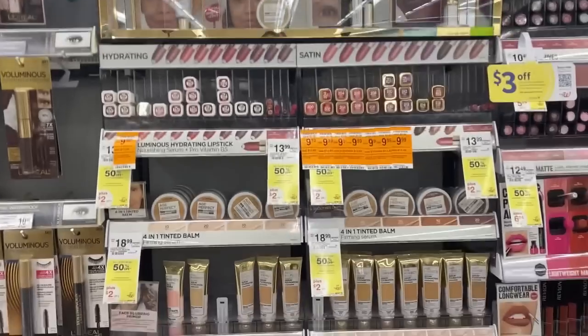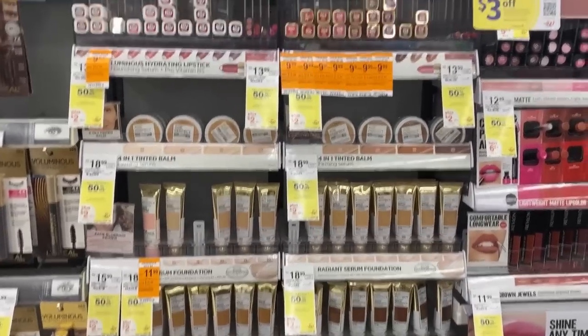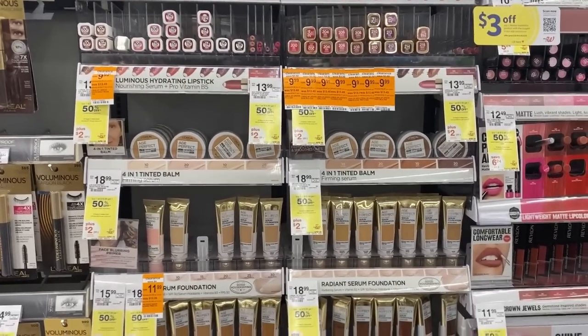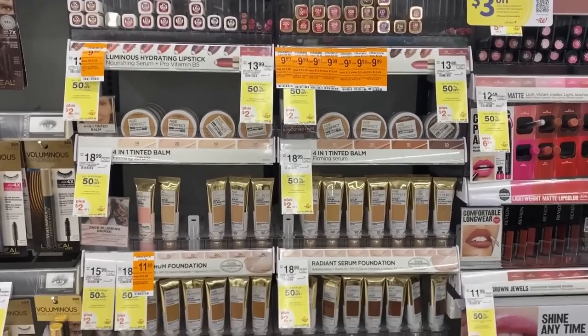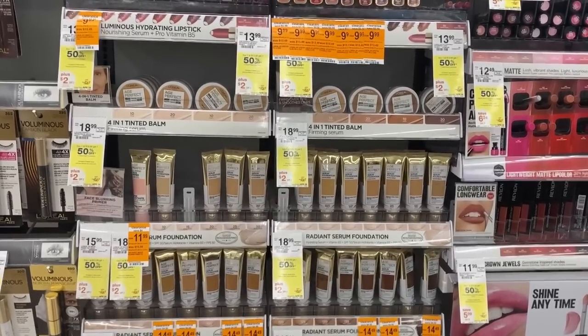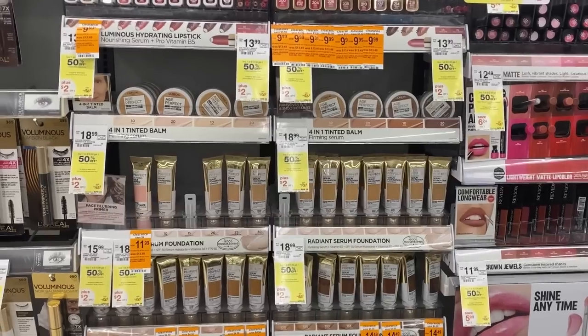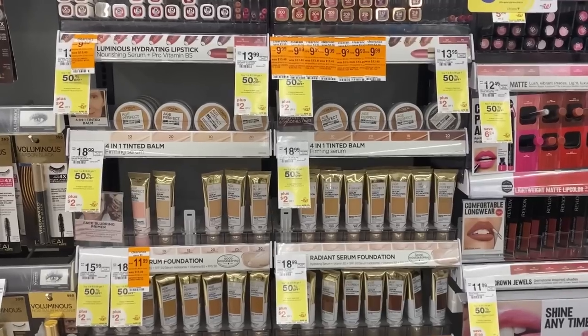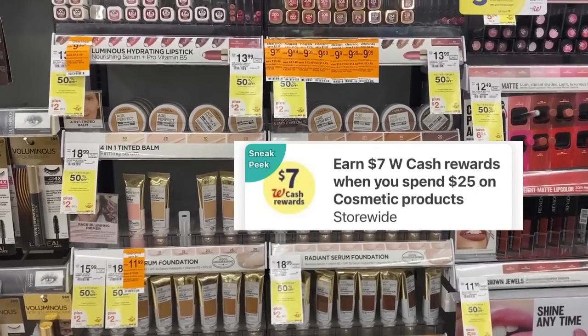I'm over by the L'Oreal and we have some clearance going on. Don't forget we have a $10 off of two digital you can use for that, plus a $2 off of two IVC coupon — that'll take off an additional $2, so that's $12 off of two. And they're buy one get one 50% off.